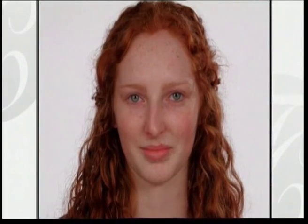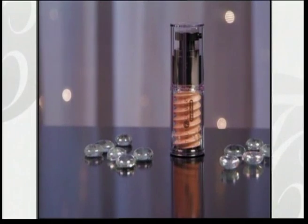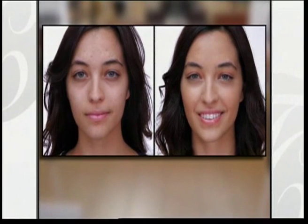Now you can erase the look of any skin flaw and experience the supermodel secret for a picture-perfect complexion. Introducing True Cover Redefined, the beauty breakthrough that goes beyond any makeup, concealer, or foundation you've ever used.